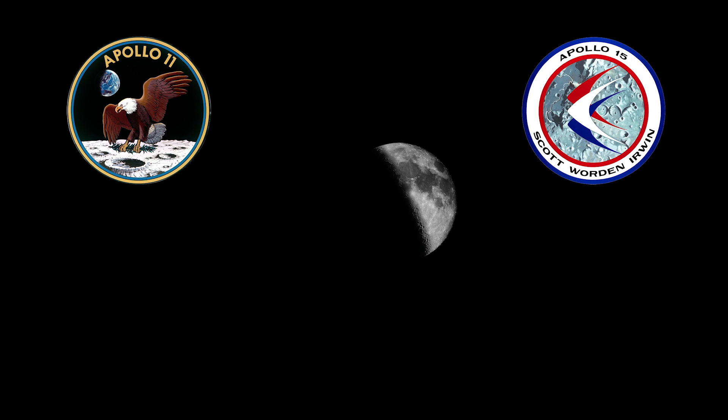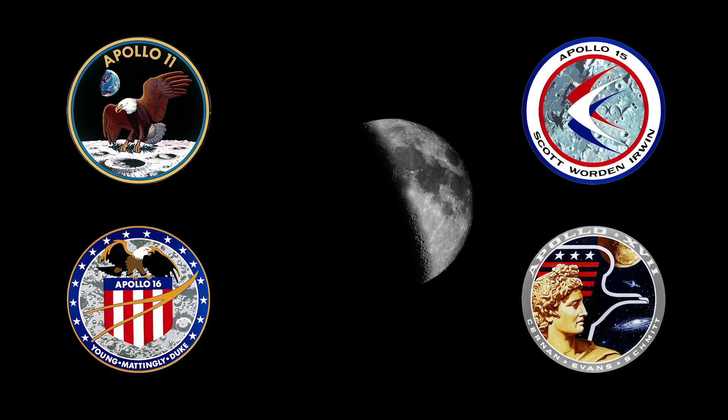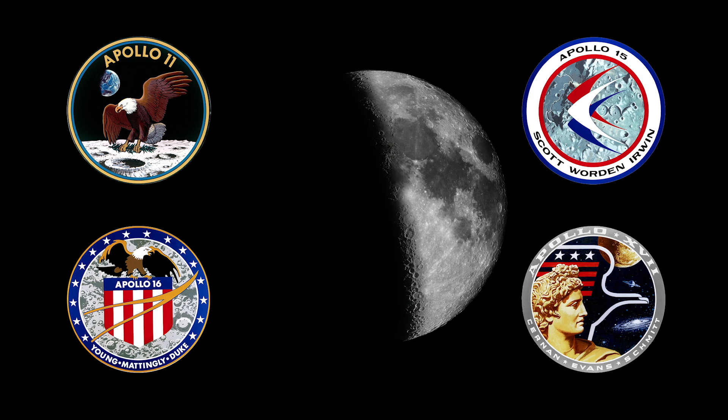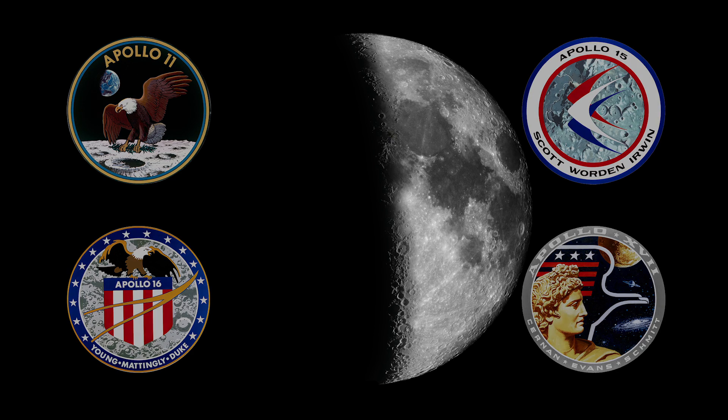That's when you can look for the areas where four of the six Apollo missions landed on the Moon. You won't see the landers, flag, or footprints, but it's fun and easy to see these historic places with your own eyes or with binoculars.